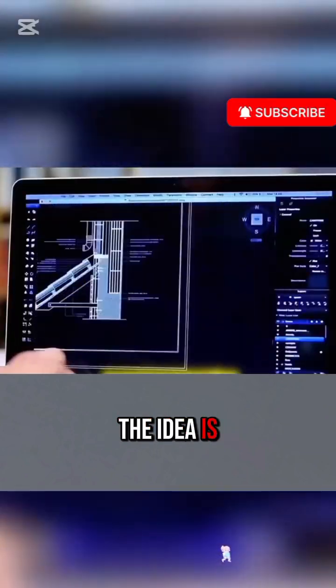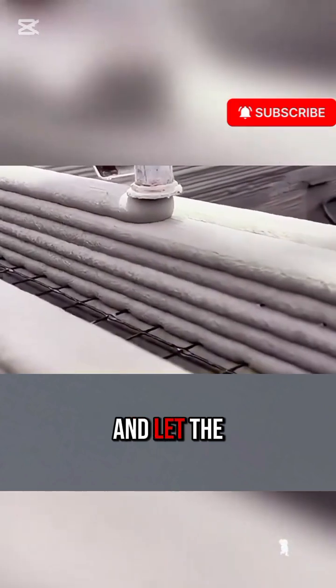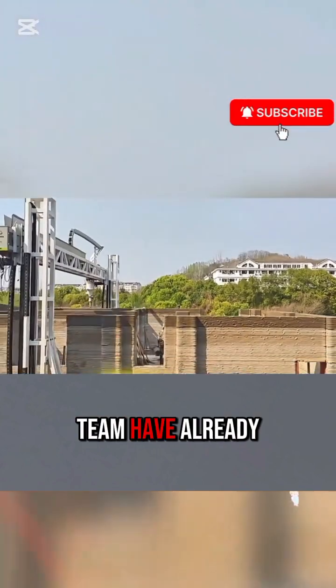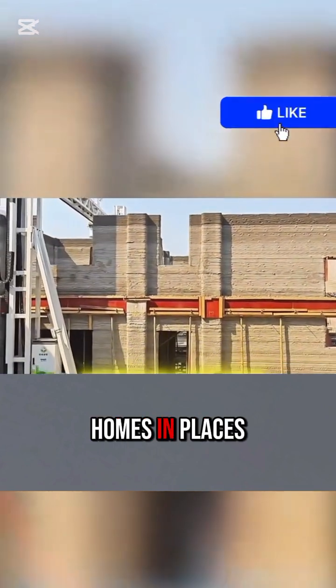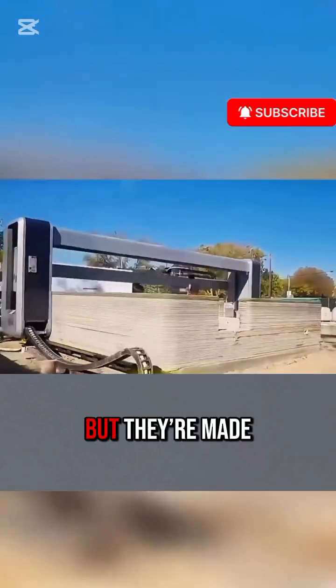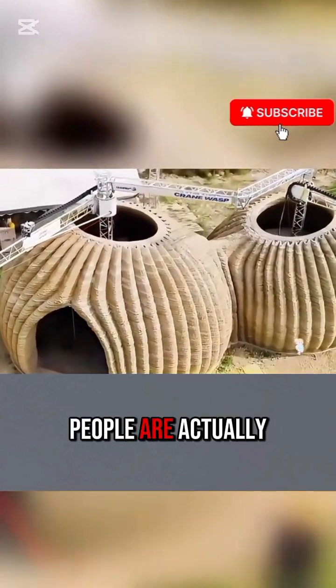The idea is simple: design your house digitally, divide it into printable sections, and let the machine do the rest. Pioneers like André Rijn and his team have already printed real homes in places like Roca. These houses look like solid stone, but they're made from ultra-durable reinforced concrete, and yes, people are actually living in them.